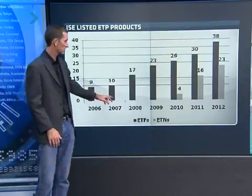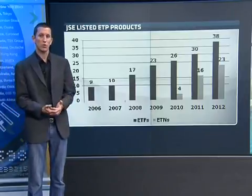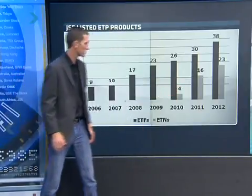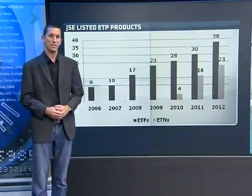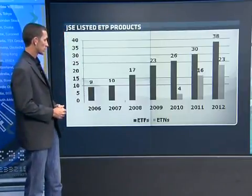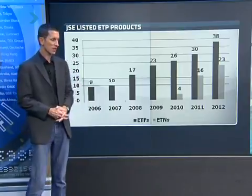Back in 2007 we had 10 products. The dark bars are the ETFs — products that have physical shares behind them, or in the case of commodities, the physical metal. From 2010 we started seeing the arrival of exchange-traded notes, which are products written on the back of banks' balance sheets that promise to give a performance in line with a commodity, fixed-income metric, or equity basket. We're now at 61 products in 2012 with about $48 billion of assets under management.